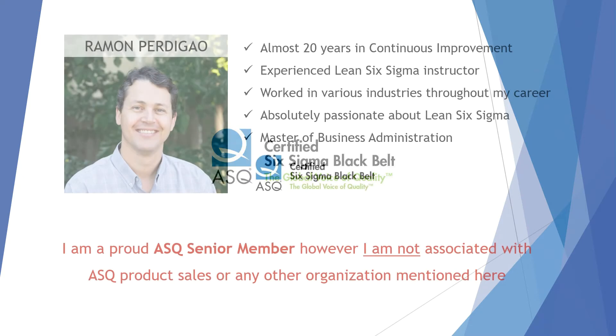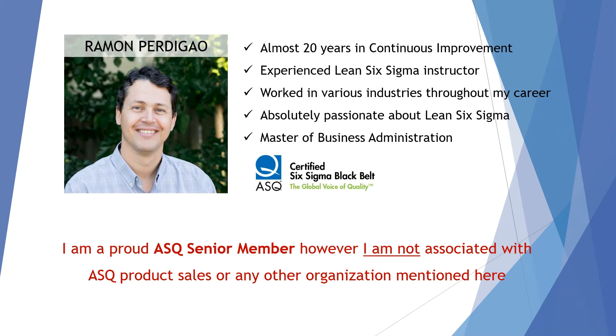I'm here just to give you some tips on how I prepared for the examination. If you don't know me, I'm Ramon. I have almost 20 years of experience in continuous improvement, both as a practitioner and as an instructor. I have worked in various industries throughout my career, and I am absolutely passionate about Lean Six Sigma. I have a Master's in Business Administration, and I am, of course, a Certified Six Sigma Black Belt.